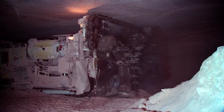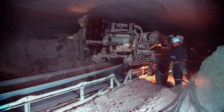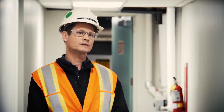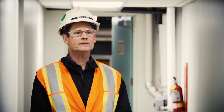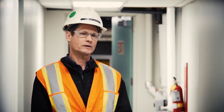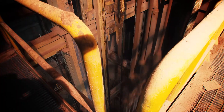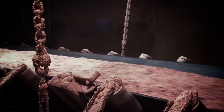Here at Potash Corp Allen we've been producing potash since 1968. The operation consists of an underground mine as well as a surface processing plant. The underground mine mines the potash ore from layers about 3,100 feet underground. We use mechanized borers to mine the ore and the ore is brought to surface through skips. From the mine, the ore is then processed into potash fertilizer.